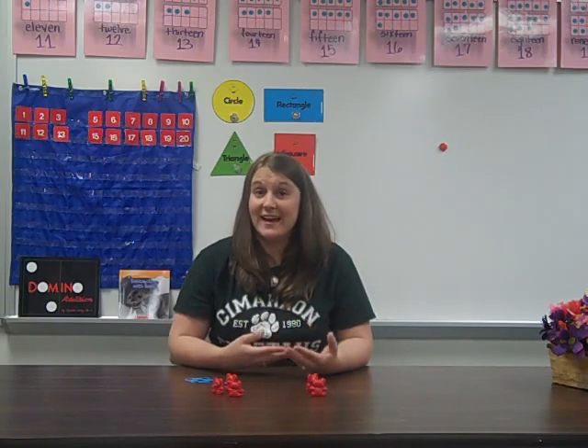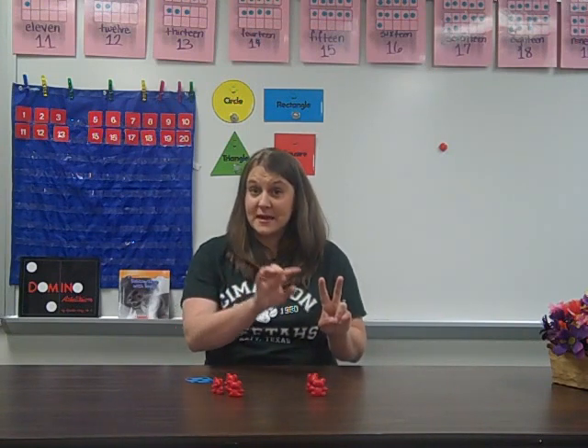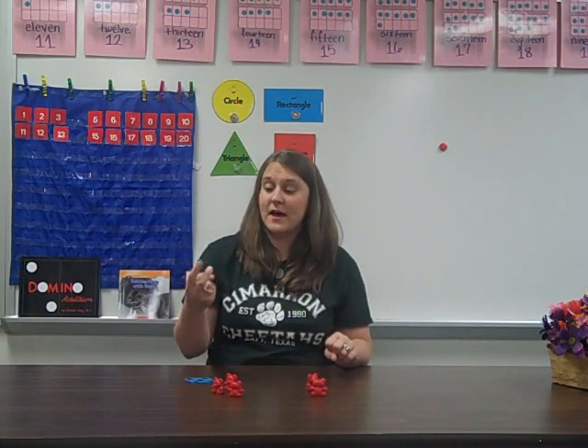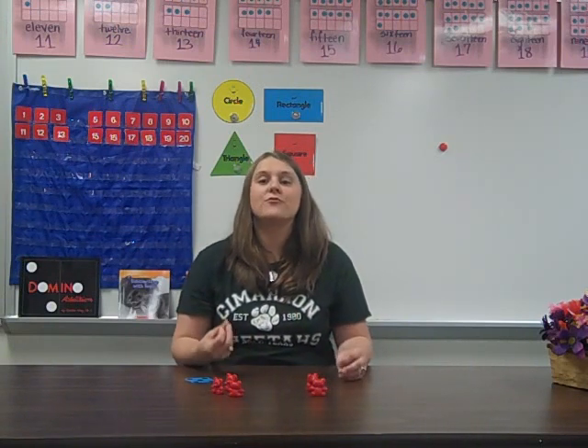Counting backwards would work the same way except going backwards. If Paul gave his mom 7 cookies and she ate 3, how many cookies does she have left? She had 7 cookies. If I count backwards 3 numbers, I can figure out how many: 7, 6, 5, 4. She had 4 cookies left.